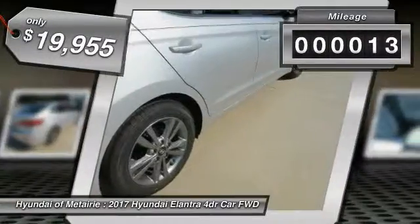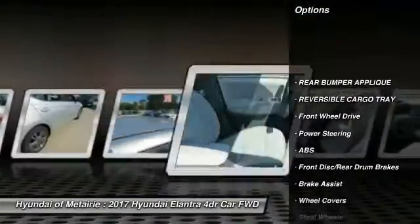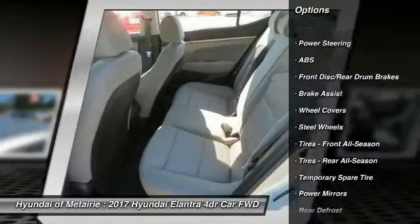This vehicle has less than 100 miles. Here are some of this vehicle's great options: anti-lock braking system, keyless entry, stability control, traction control, power steering.